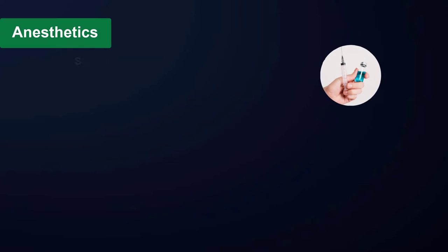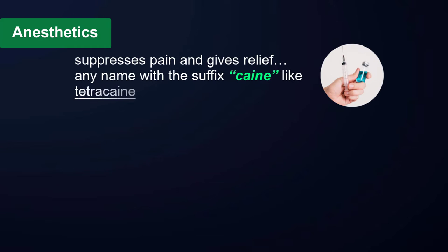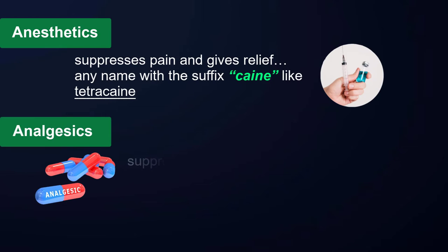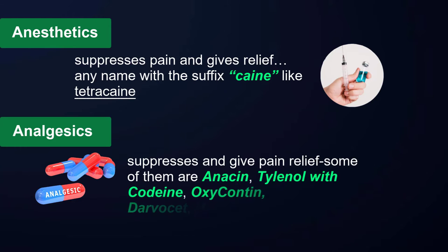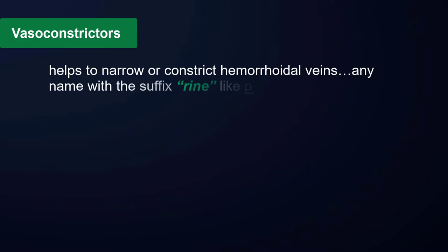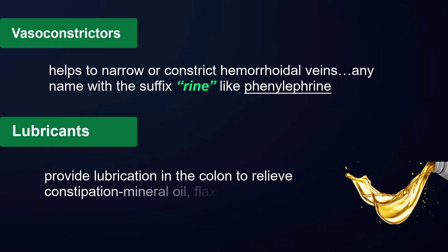All products — whether drugs, drugstore medications, or natural formulations — use chemicals, substances, oils, and herbs with these properties: anesthetics suppress pain and give relief (any name with the suffix '-caine,' like tetracaine); analgesics suppress and give pain relief (some examples are Tylenol with codeine, OxyContin, Darvocet, Ultracet); and vasoconstrictors help narrow or constrict hemorrhoidal veins (any name with the suffix '-rine,' like phenylephrine).